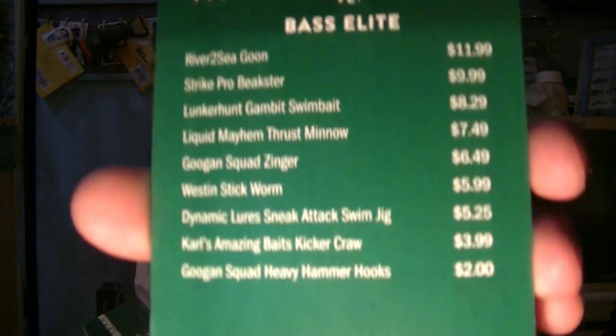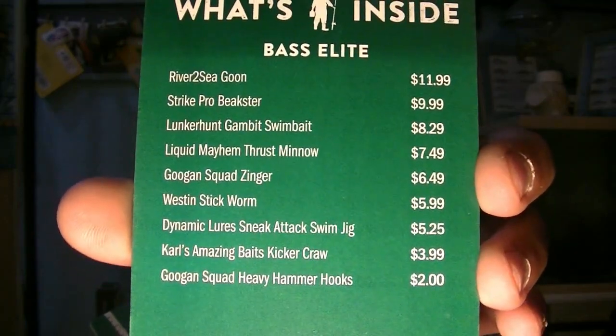Today's what's-in-the-box card comes with 9 items. The top bait is going to be a River to Sea bait for $11.99 — a moderate price range. I like to see baits in the $12 to $15 range, and then down to packages of hooks for $1.99, just to see a good return on my purchase price. We'll start off number one for $11.99, the most expensive item in the box this month — a River to Sea Goon.